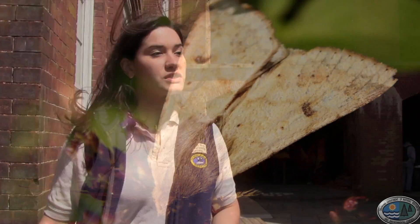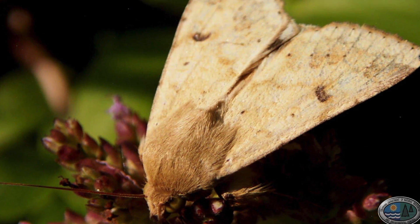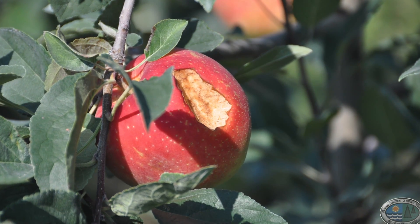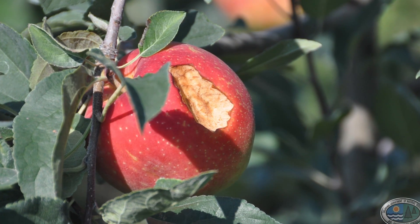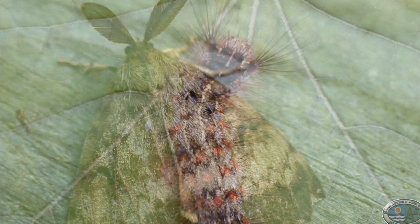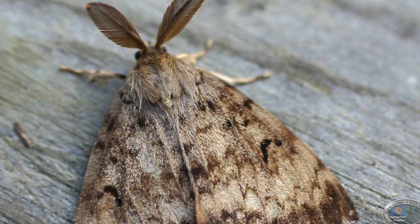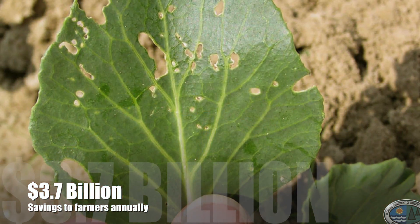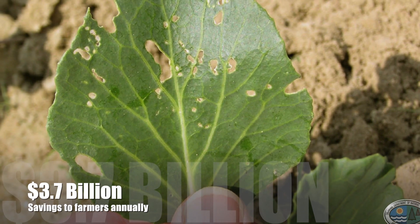Bats are beneficial in the ecosystem, though some people might feel contrary. Bats are really beneficial because they're a main nighttime predator of flying insects, and a lot of those nighttime flying insects are also crop pests. There was a study published in April 2011 in Science Magazine that talked about the savings farmers in North America experience because of bats naturally controlling insect populations. The low end of that figure was that bats save farmers at least $3.7 billion in pesticide costs. If bats can do the work of that pesticide, it's a lot more natural, organic, and healthy for the ecosystem as a whole.